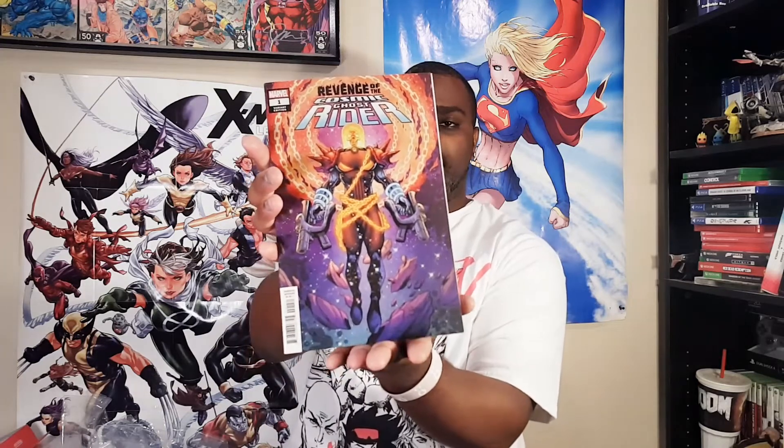Oh look at that — another X-Factor 87 Facsimile Edition. And Revenge of the Cosmic Ghost Rider number one variant. I don't know if I have any Cosmic Ghost Rider books. Is that Punisher? Frank Castle — Dennis Hopeless, Scott Hepburn. Gladiator! My man Gladiator making an appearance, representing for the Imperial Guard. I dig it — I've got some Shi'ar there. Frank Castle has done a whole lot in the world of comics.